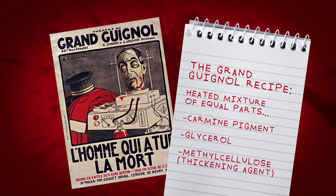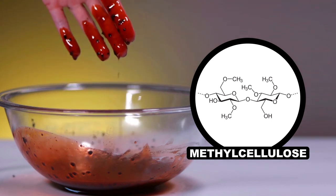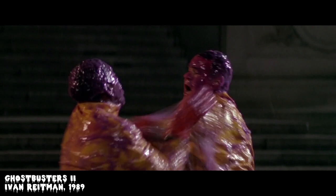By the 1940s, the blood was further enhanced with the addition of methyl cellulose, which acts as a thickening agent. This chemical is very hydrophilic — in other words, it loves to absorb and hold onto water — which makes for a smooth, disgusting sludge. This stuff is so effective that it's still used today.